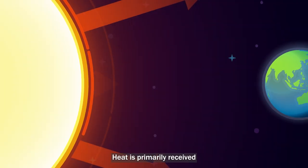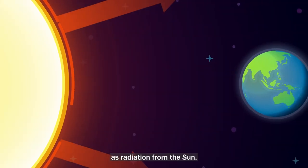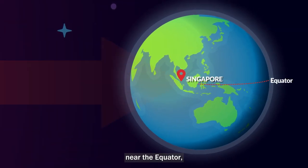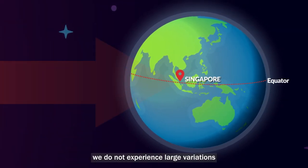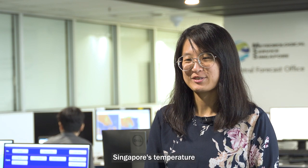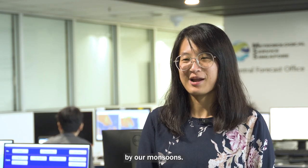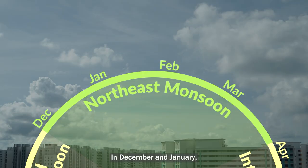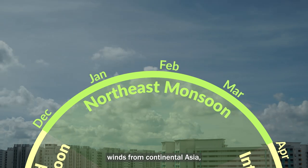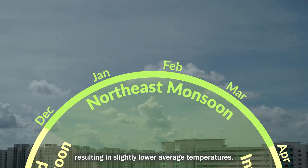Heat is primarily received on the earth's surface as radiation from the sun. As Singapore is situated near the equator, we do not experience large variations in day-to-day temperatures throughout the year. Singapore's temperature may however be influenced by our monsoons. In December and January, the northeast monsoon brings cooler winds from continental Asia, resulting in slightly lower average temperatures.